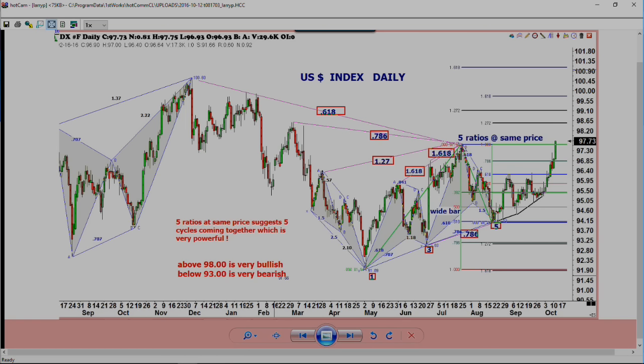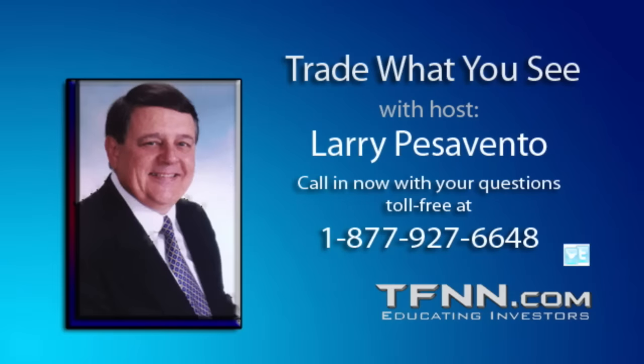I agree completely. Larry, as always, I greatly appreciate your advice and wisdom in taking my call. Thanks for calling in, David. Always good talking to you, my friend.